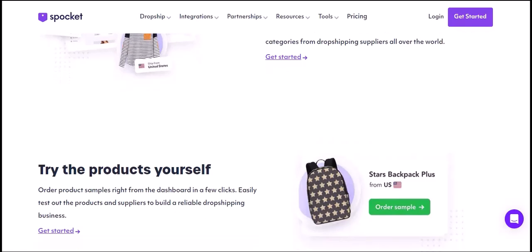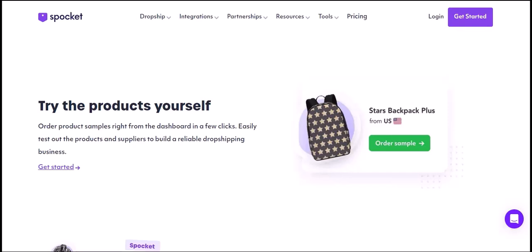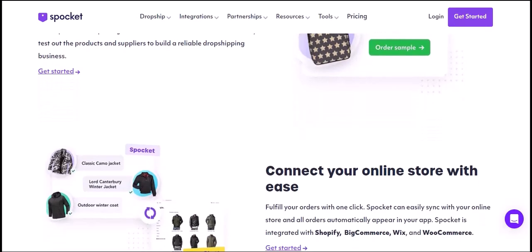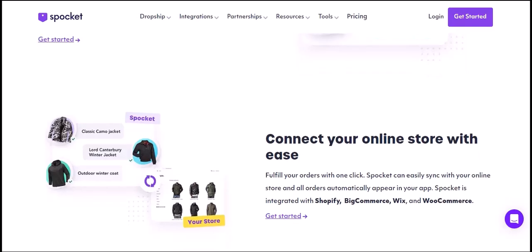The future of e-commerce: platforms like Spocket are revolutionizing the way we do business online. By providing easy access to trending products and simplifying the supply chain, they're empowering entrepreneurs to build successful online stores. With that said, thanks for watching and until next time.